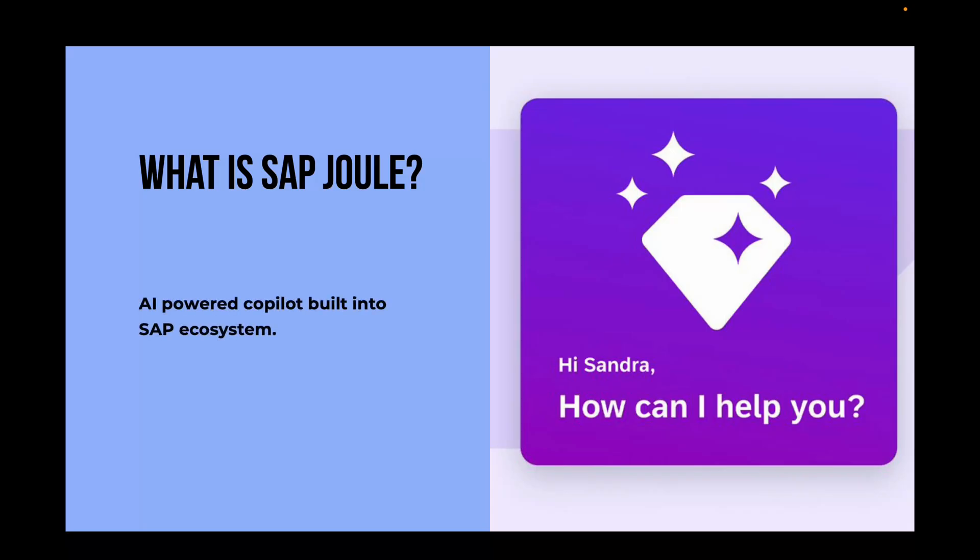What is SAP Joule? It's AI everywhere at the moment and it is no different for SAP either. SAP Joule is an AI powered co-pilot built into the SAP ecosystem. Think of Joule as your personalized ChatGPT for your organization that works across your SAP cloud products. Its job is to understand your company's data and processes, give you instant answers, automate routine work and make SAP easier for everyone in the organization, whether you work in HR, finance, procurement or IT.